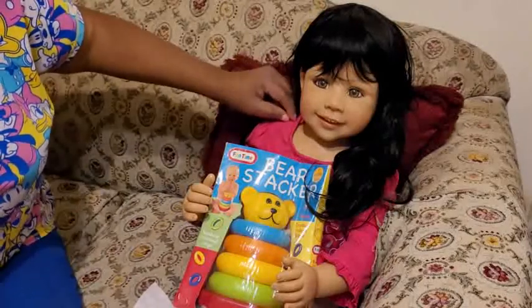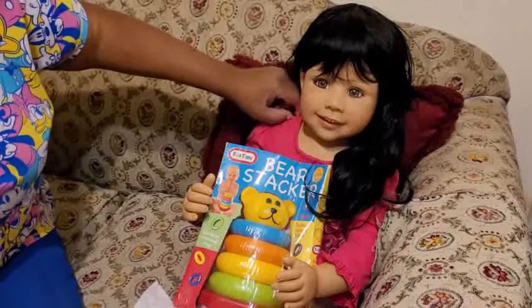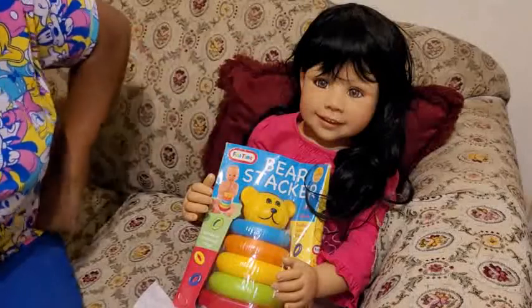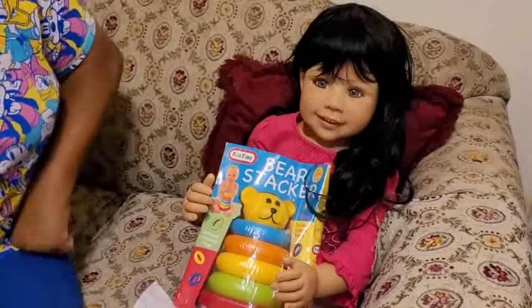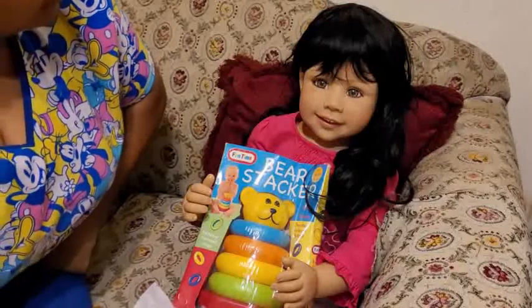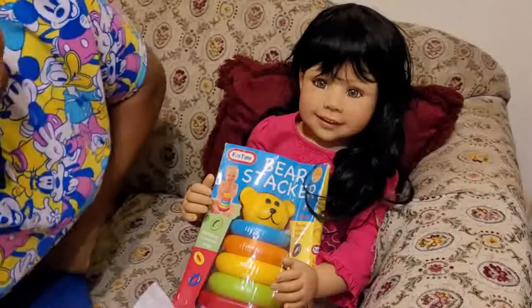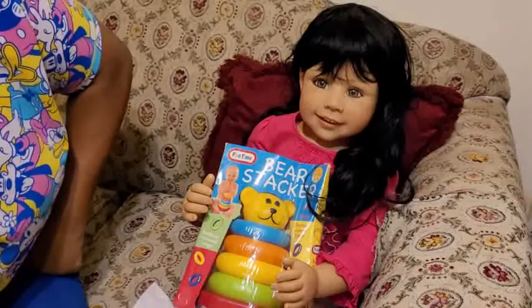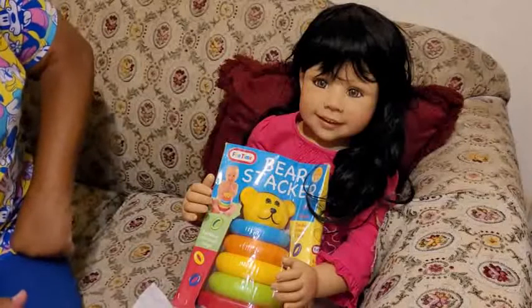I'm glad that I found her. I do plan on getting another one. She is absolutely gorgeous — she really is, and I love her smile with the teeth showing.